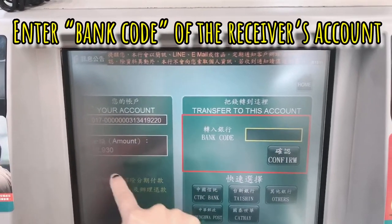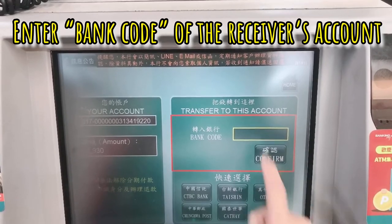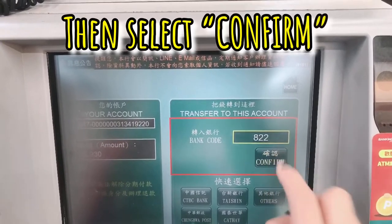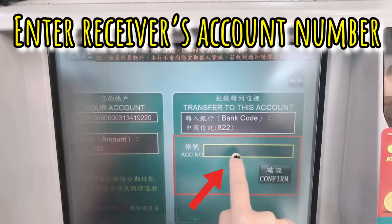Nandito na siya. So, dito naman, yung bank code ng tatanggap ng pera. Confirm. Then, ilagay mo yung account number.